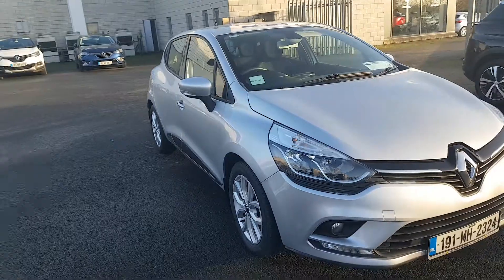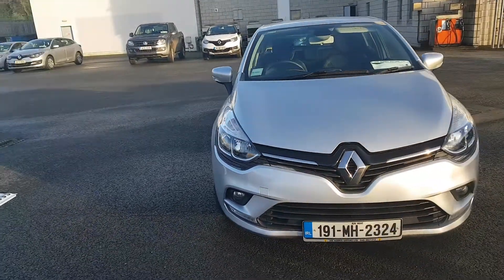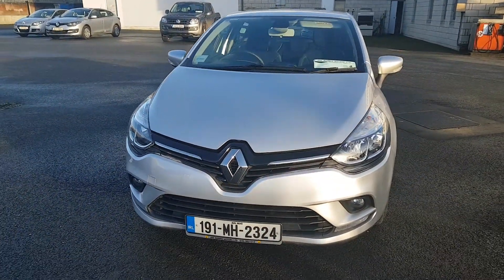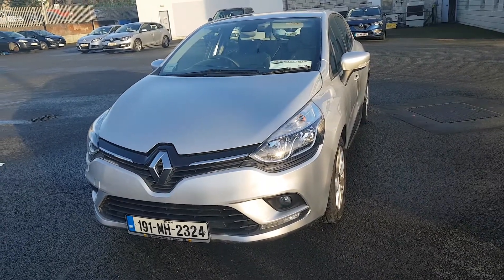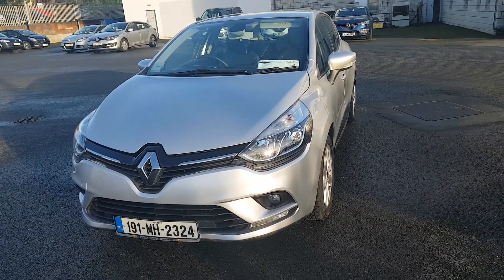If you are interested in this car, you can give our sales team a call on 046 902 1312. We take any car in as a trade-in, and finance can be arranged on site within 2 hours. Thank you.